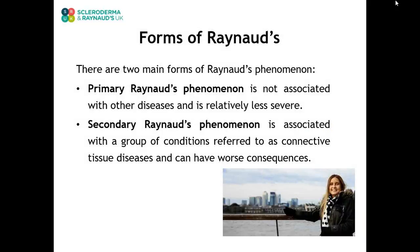No one knows what causes Raynaud's. However, there seem to be two distinct forms of Raynaud's phenomenon. People who do not have any other symptoms or conditions are said to have primary Raynaud's. People who have Raynaud's as part of another disease are said to have secondary Raynaud's. Secondary Raynaud's is commonly linked to connective tissue disorders such as scleroderma and lupus.